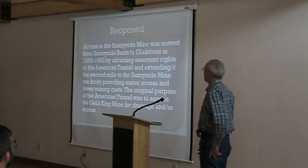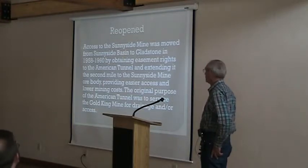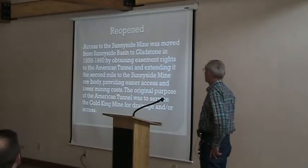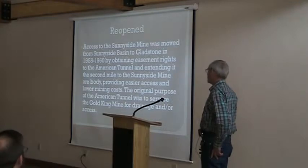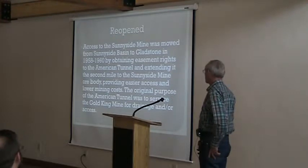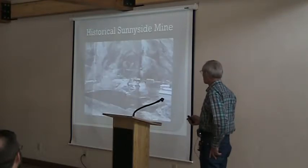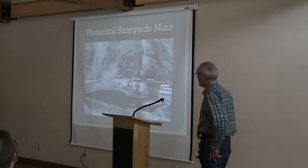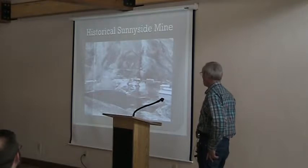It was mined fairly continuously from 1880 to 1920, with the last historic operation in 1936. Access to the Sunnyside Mine was moved from Sunnyside Basin to Gladstone in 1958 to 1960 by paying easement rights to the American Tunnel, extending it a second mile to the Sunnyside Mine, providing easier access and lower mining costs because of pumping and hoisting ore. The original purpose of the American Tunnel was to service the Gold King Mine for drainage and access. There's a picture of the historical Sunnyside Mine.